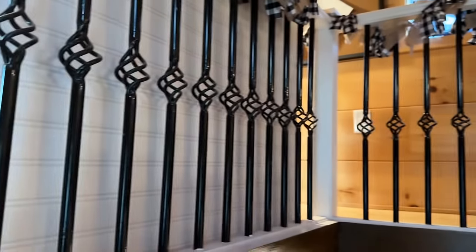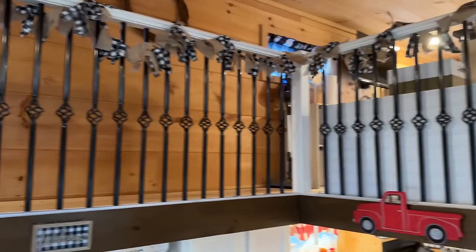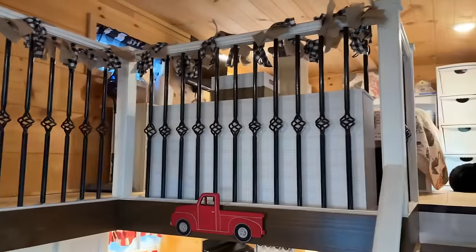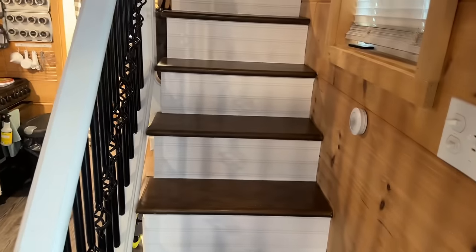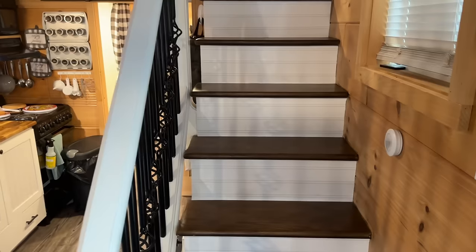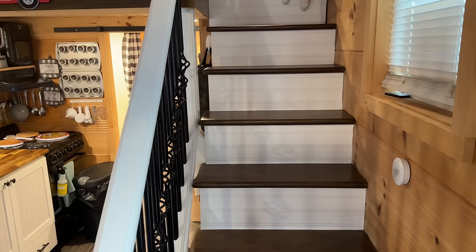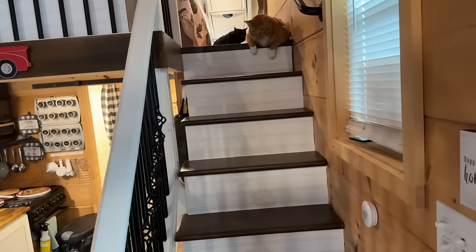She has a loft on this side with — what do we call this? A catwalk. I love the black wrought iron — isn't that beautiful? And then of course we get to go up the stairs. She says she's five-nine, so she knows she won't fit well. She wants to watch Cindy maneuver first before she gets up there and gets stuck.